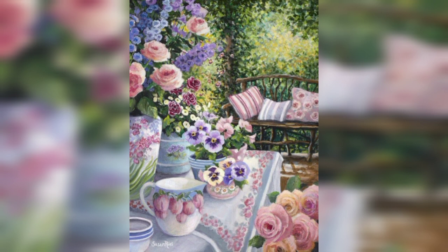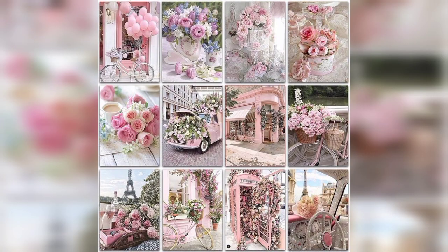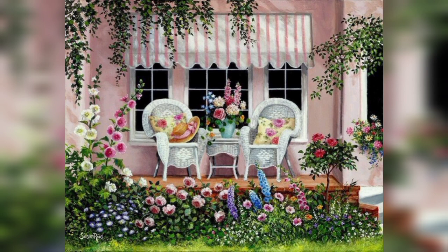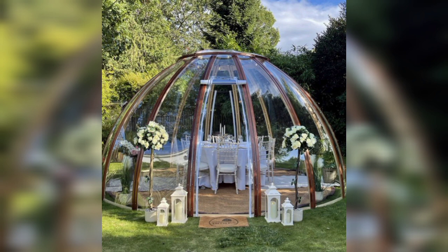Outdoor lighting: install outdoor lighting to create a warm and inviting atmosphere in your garden, especially during the evening. Utilize a mix of ambient lighting such as string lights or lanterns, and functional lighting to highlight specific features or pathways.